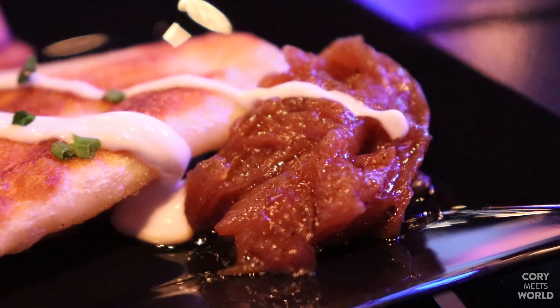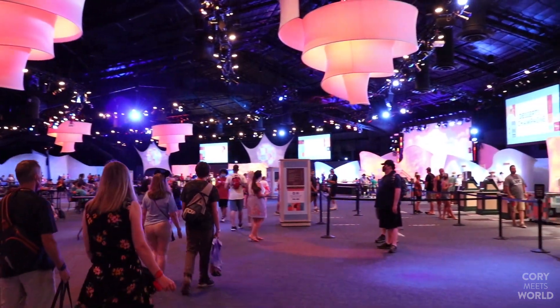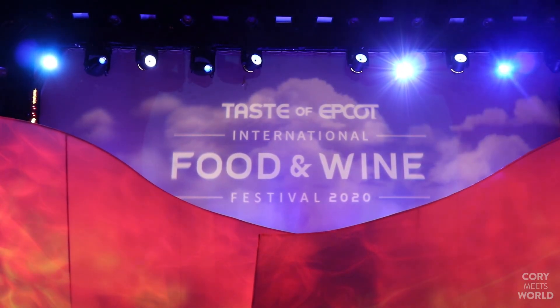From the Festival Favorites marketplace here in the Festival Showplace, we're going to try the potato pierogi with caramelized onions and sour cream for $5.50. They're actually calling this a 'Taste of the Epcot International Food and Wine Festival,' signifying the pairing down of the festival. It's the 25th anniversary of the Food and Wine Festival, so the Festival Favorites booth features options that were fan favorites over the years — and one we're trying first is this potato pierogi.